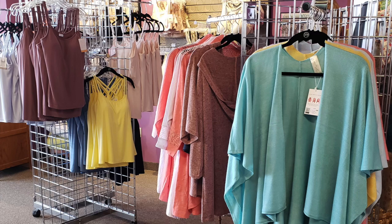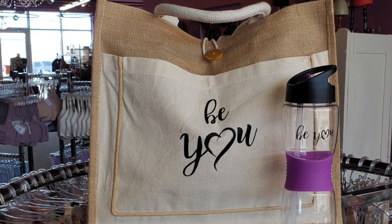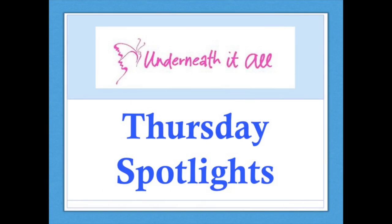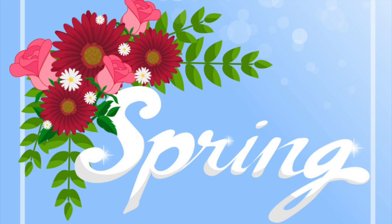Since you cannot come in to see us, we would like to bring some new products to you, our valued customers. Welcome to Underneath It All's Thursday Spotlights. Each week, different products will be in the spotlight. Item numbers display to make ordering easier — call or go online to order the item number you want. Today's spotlight is some of our new spring collection.